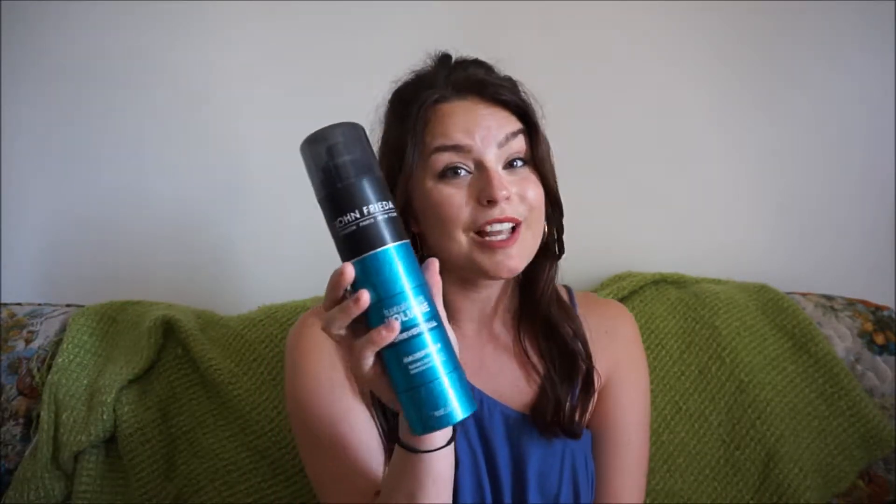Something else I think is important in summer is a good hairspray. The John Frieda Luxurious Volume Forever Full Hairspray gives a firm hold but you can still brush through it. It's great for if you need your hair done for an outdoor event — whether you want curls or just more volume, this is the one to go with.